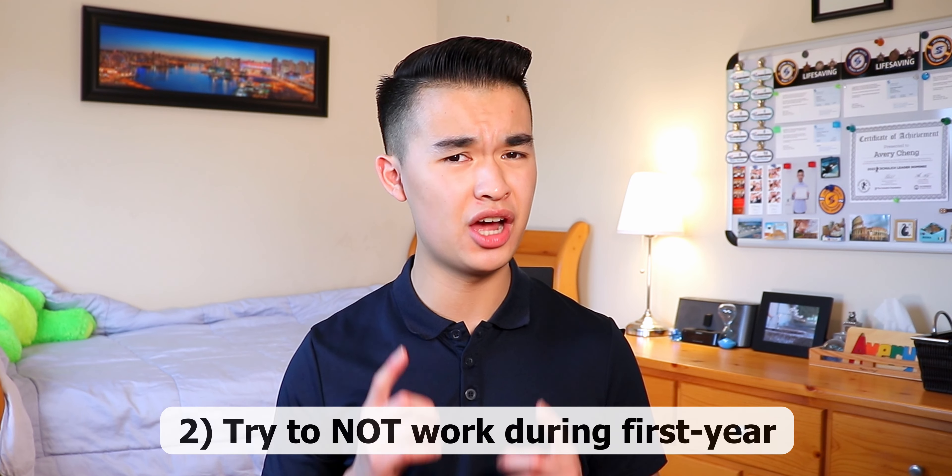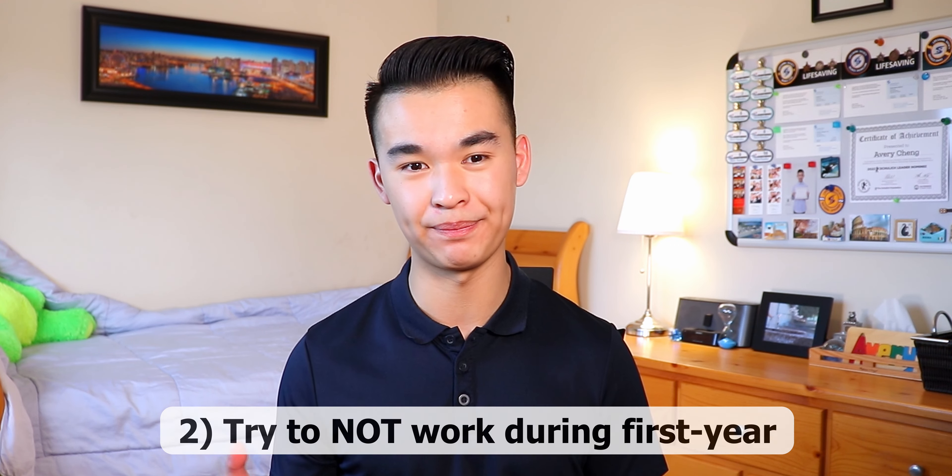Second, if you are able to, I would not recommend working a job while you're studying in first year engineering. Your first year is going to be a big increase in workload compared to high school, and you also want to get the highest average that you can to get into the engineering program of your choice in second year. Having a job takes up a lot of time away from your studies. As someone who worked once a week as a swim instructor in first semester, it took up time I could have spent studying — especially when I had to write report cards before my Math 100 final exam. If and only if it is economically feasible for you, I just wouldn't recommend working a job in first year engineering.